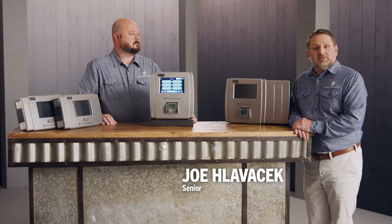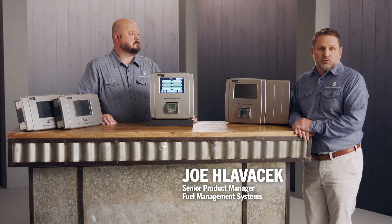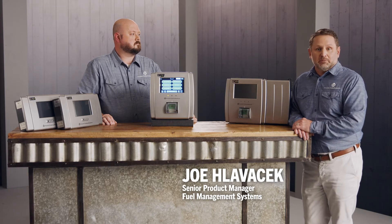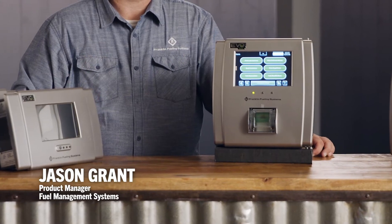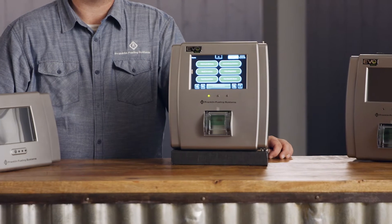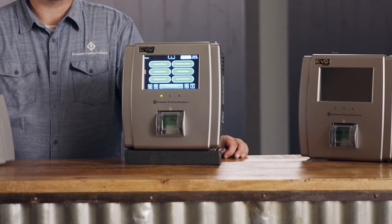The EVO 600 and EVO 6000 have a brand new control module which features enhanced memory and faster processing speed. It also has additional security features such as encryption protocols that are industry standard, as well as customizable user roles and user interfaces.